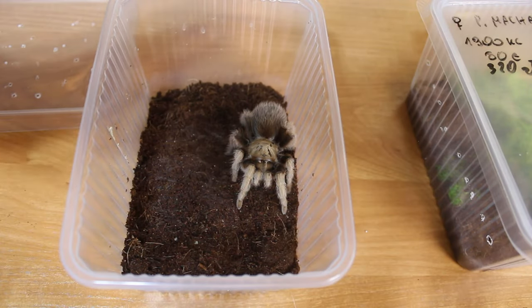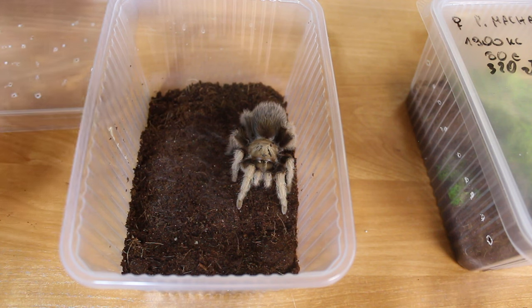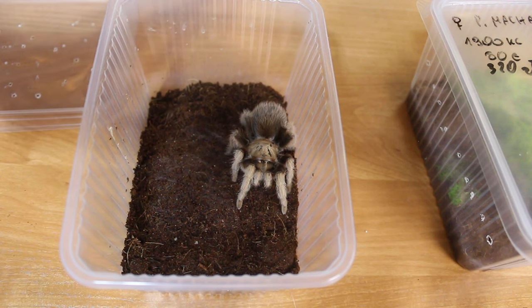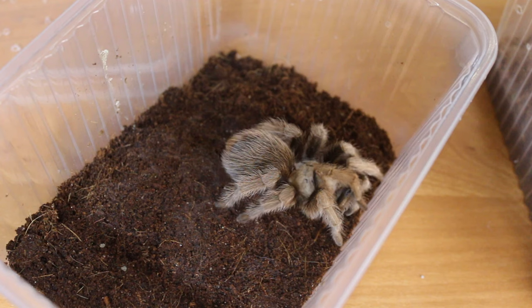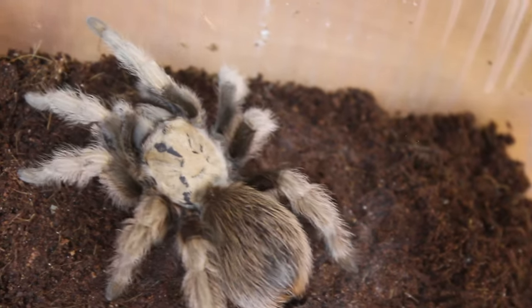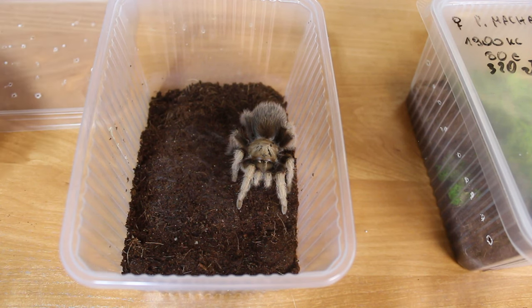The second tarantula I got is a species I'm really excited about, and honestly among the three, this is the first one I picked since they came from a good friend of mine. This species is not so common in Poland but very popular in the United States. This gentle giant is an Aphonopelma chalcodes — the Arizona blonde. What's interesting is that this spider is supposed to be gravid, so with a bit of luck maybe we'll get some Aphonopelma chalcodes slings. But first we need to rehouse her since this enclosure is a bit too small.